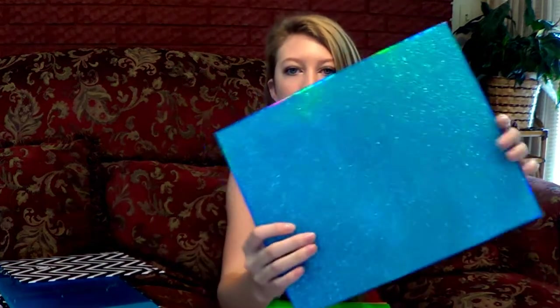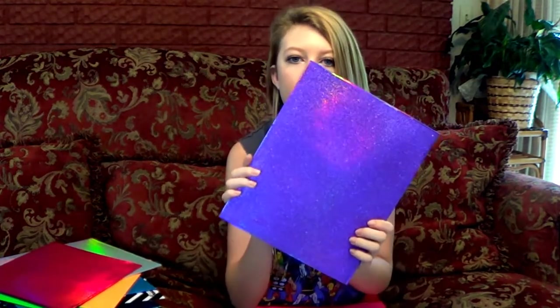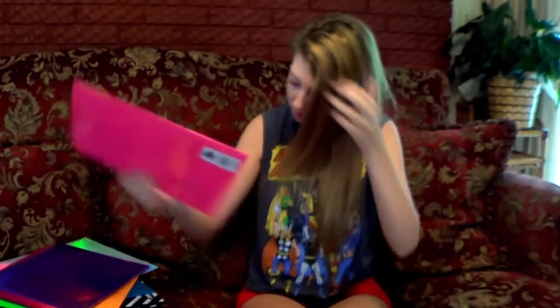First I got this blue sparkly one — it's super cute, really sparkly. Then I got this lime neon green sparkly one. Then I got this orange sparkly one. Can you guys see the sparkles? It really really is sparkly. Then I got this silver one — this silver sparkly is my favorite out of all of them. I got a dark pink one, a purple one, and then last a hot pink one. All of them have the three holes so I can punch them into my binder.